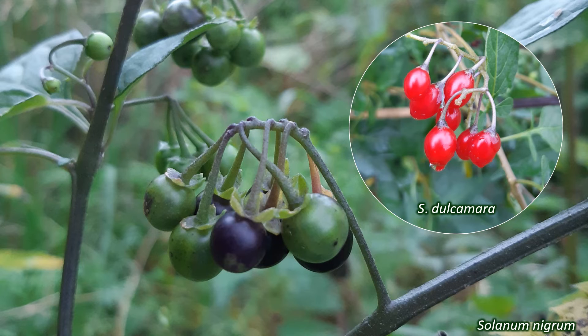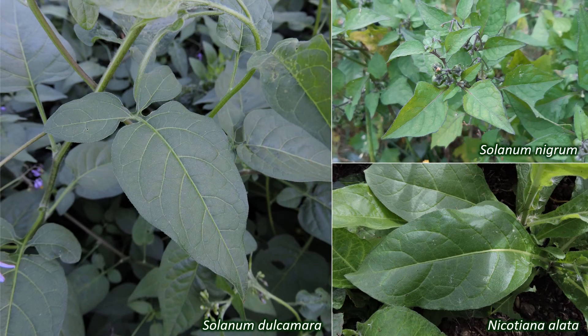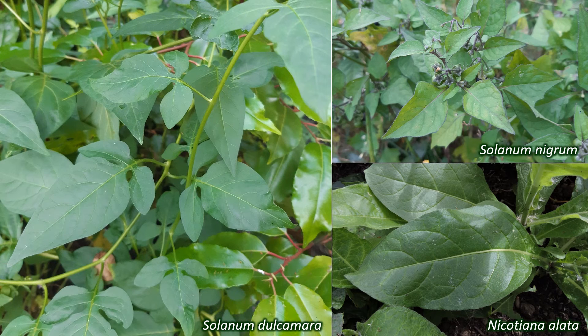The berries are presumably eaten and dispersed by animals. The leaves of plants in this family are arranged alternately on the stems and are generally simple, with margins ranging from entire to lobed, sometimes on the same plant. The species with the widest range in the UK, Solanum dulcamara, the woody nightshade or bittersweet, has a scrambling habit with long, flexible stems.